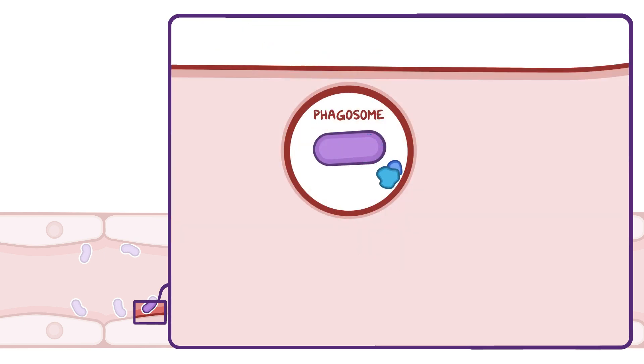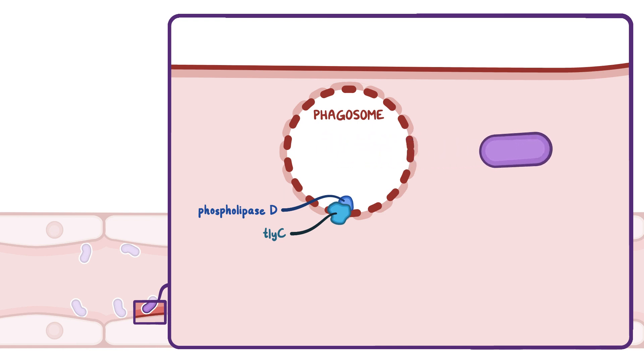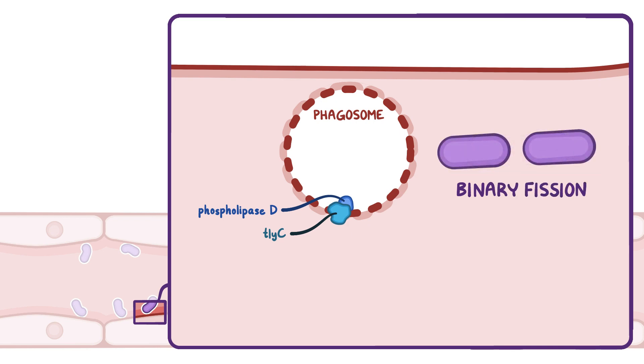Inside the phagosome, the Rickettsia use two enzymes — phospholipase D and TLYC — to break the phagosomal membrane and escape into the cytoplasm, where they replicate by binary fission. This means the bacteria split into two identical copies. Binary fission is the term used for division of prokaryotic cells, which don't have a nucleus, so some steps differ from mitosis.